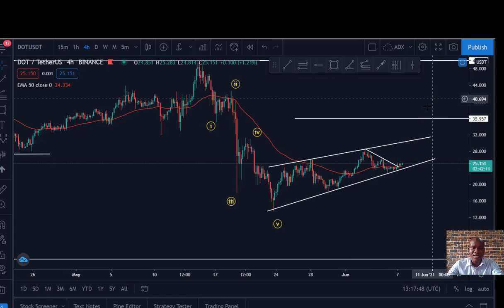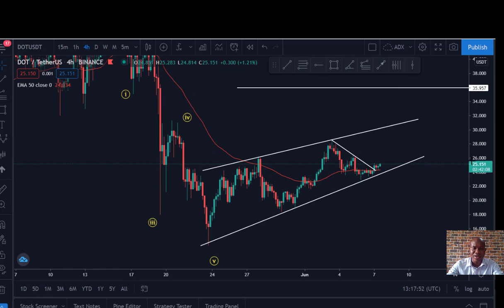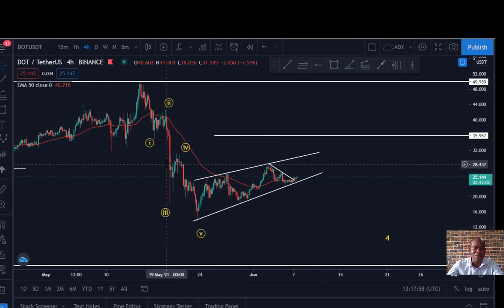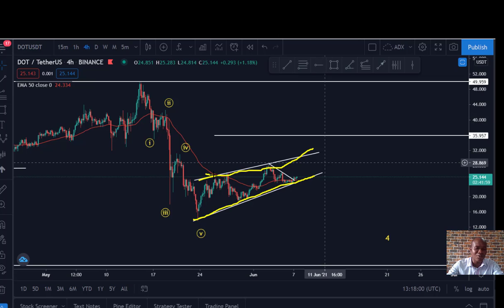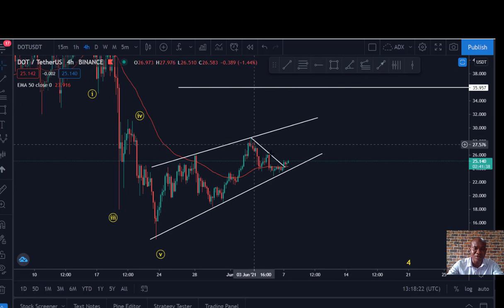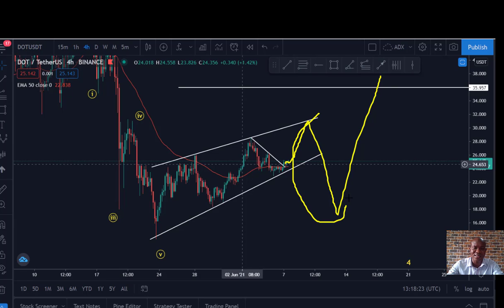So this is what we might be looking at. Now how do you position yourself if you want a shot? If you want to buy — most people are buying, not shorting. The best way to position yourself is to watch this channel. Any close above this channel or below this channel will be an indication for an entry. Closing below or closing above this channel will be an indication for entry. So we just need to watch this channel critically and see how it develops.